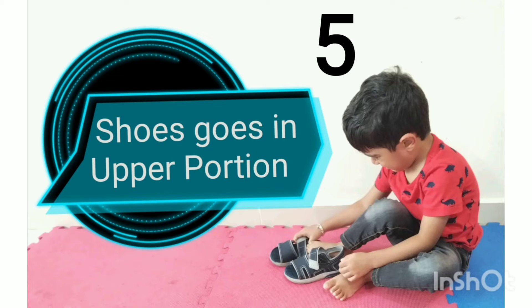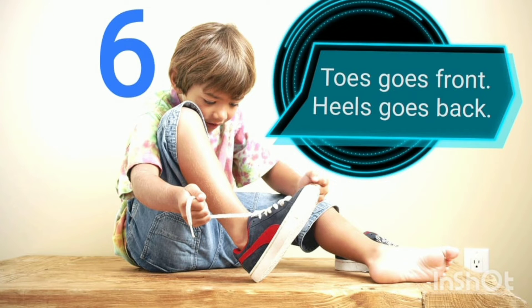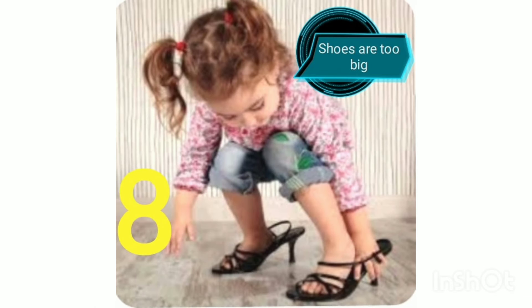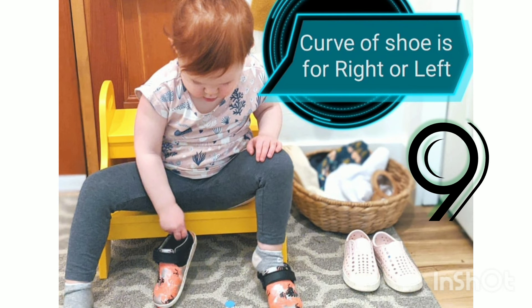Shoes go on the upper portion of the foot. Toes go in front and heels go in back. These shoes are small for my feet. These shoes are too big for my feet.